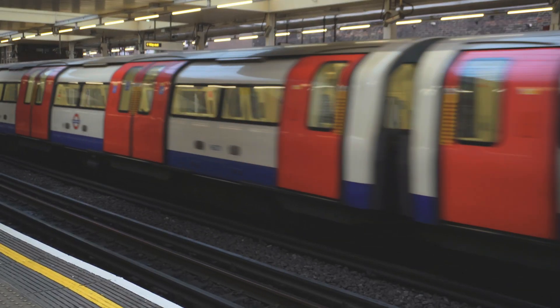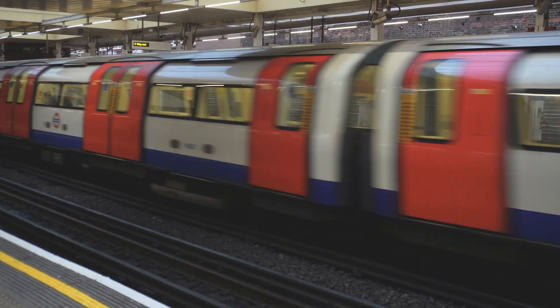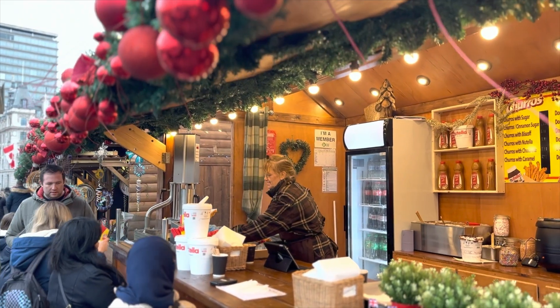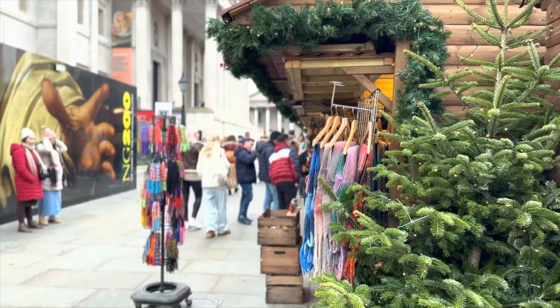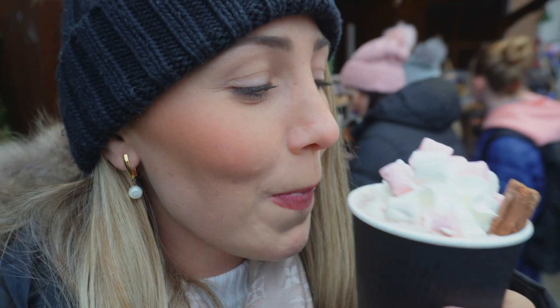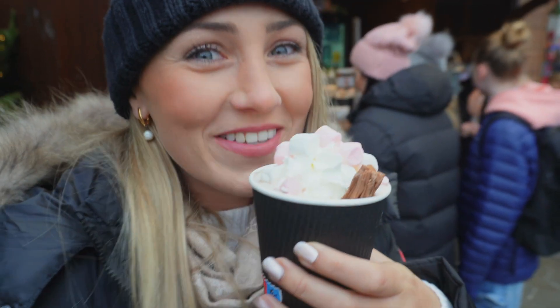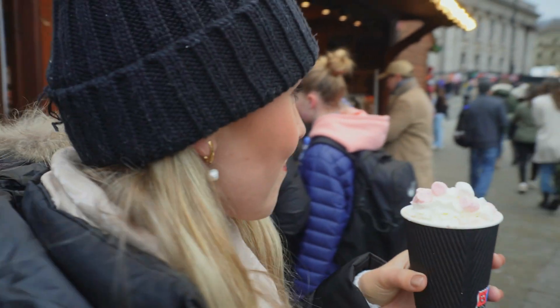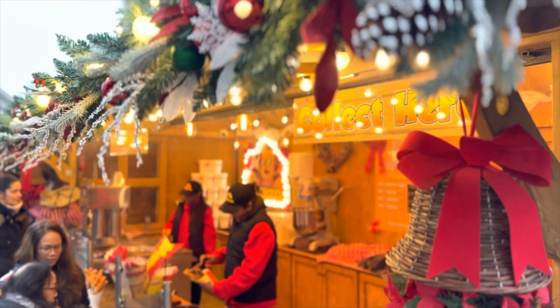Soon we were back on the tube to go and find some more must-see Christmas markets in London. Trafalgar Square Christmas Market is in the heart of London and offers charming stalls, festive decorations, and yummy treats. It's so good — perfect on a cold day. I'm going to roll out of London; there's so much yummy food here.